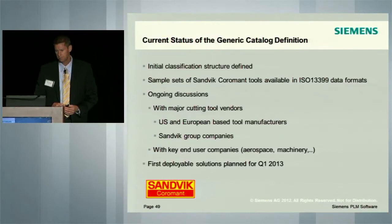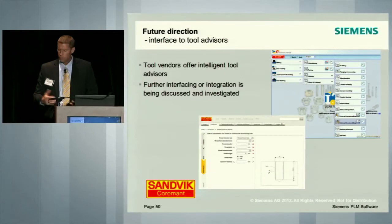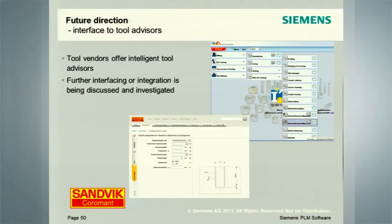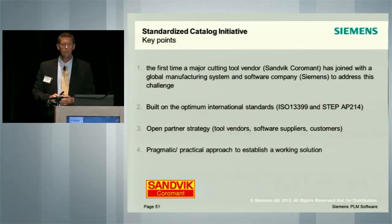Currently, we're looking at the first deployable solution planned for Q1 2013. For the future of this, we envision tool vendors offering intelligent tool advisors. Sandvik Coromant has a large database of knowledge that we would like to offer to users in the CAM environment. If we could create a situation where they could link to the IP that we have — tool selection, cutting parameters, optimization-type macros — essentially this is the perfect environment to make that happen. This is really the first time that a major cutting tool supplier, Sandvik Coromant, has joined with a global manufacturing system and software company such as Siemens to really address this challenge.